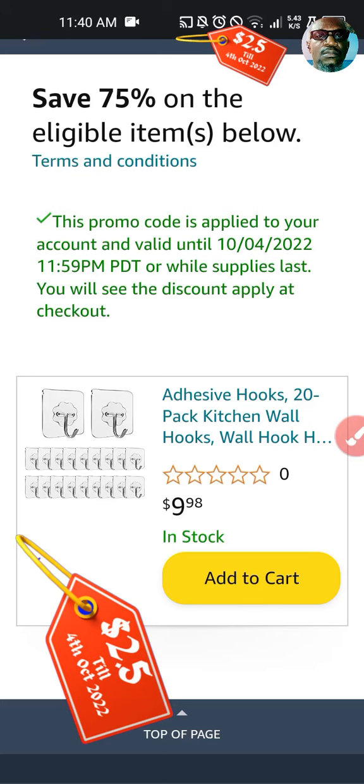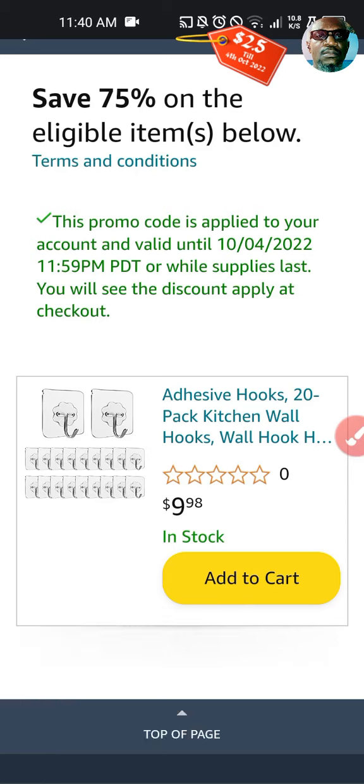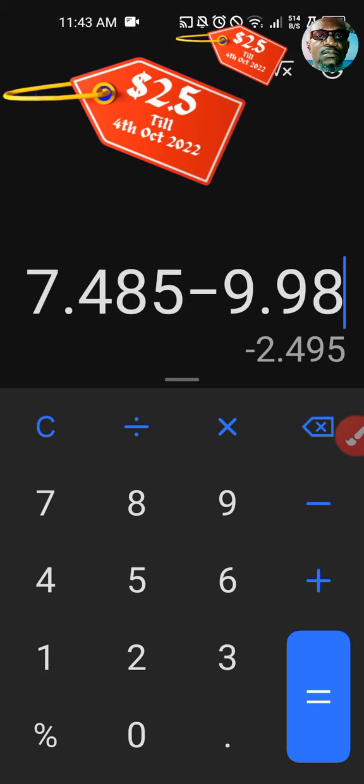We've been looking for a way to add value to our customers who have been following our channel, and we decided to pick this item with a promo code of about 75 percent discount. It's called the 20-pack adhesive hook — a utility hook that helps you organize your home. 75 percent off of nine dollars ninety-eight cents gives you about seven dollars forty-eight in savings, meaning you can pick this item for just two dollars forty-nine cents. That is an amazing discount — don't miss it!